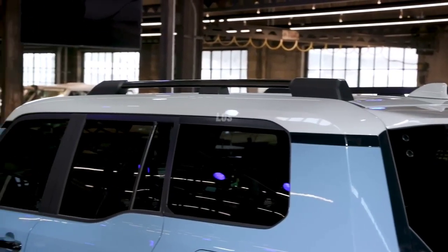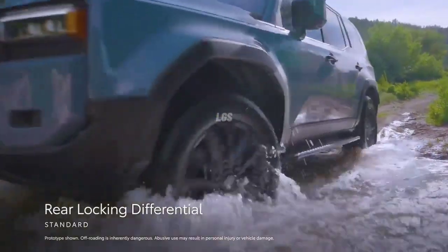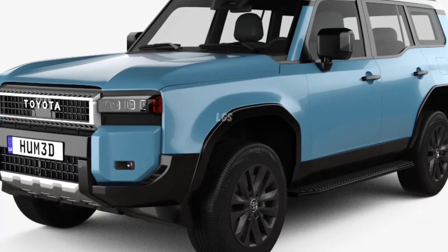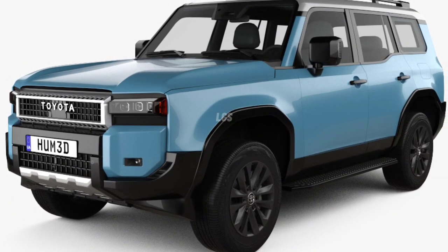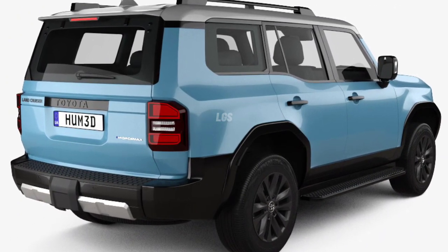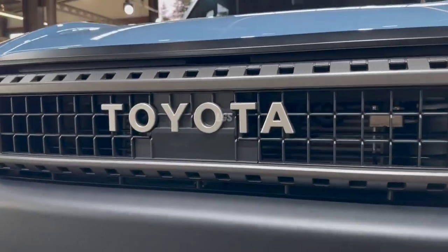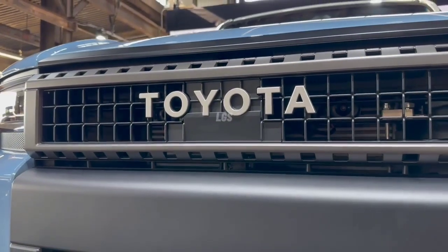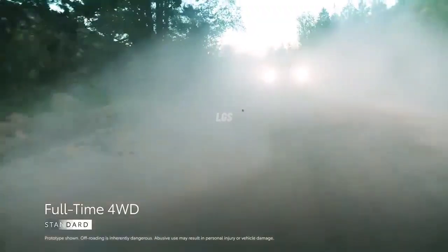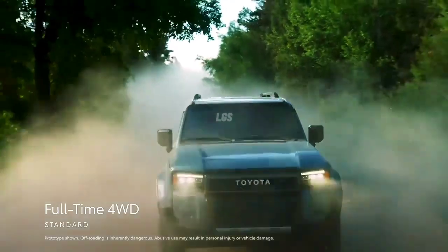For all of its retro looks, the Land Cruiser is packed with cutting-edge technology. The hybrid drivetrain produces noticeably more torque than the old V8 engine, and it's mated to a far more sophisticated 8-speed automatic transmission. Multi-Terrain Select lets you choose specific terrain types — like mud, dirt, and sand — to dial in the best possible performance from the traction control system. Crawl Control will maintain a set speed over especially rough terrain so that you can focus on steering, and offers a choice of five different speeds.